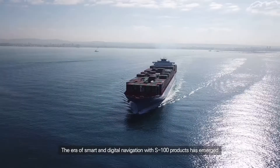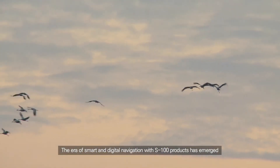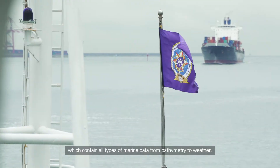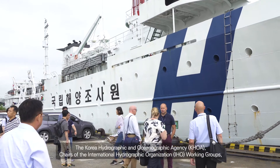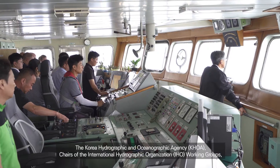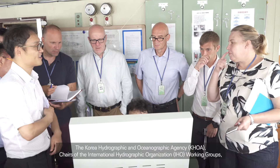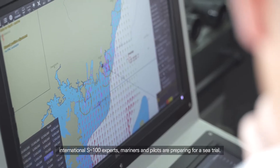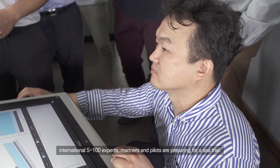The era of smart and digital navigation with S-100 products has emerged, which contain all types of marine data from bathymetry to weather. The Korea Hydrographic and Oceanographic Agency, chairs of the International Hydrographic Organization working groups, international S-100 experts, mariners and pilots are preparing for a sea trial.